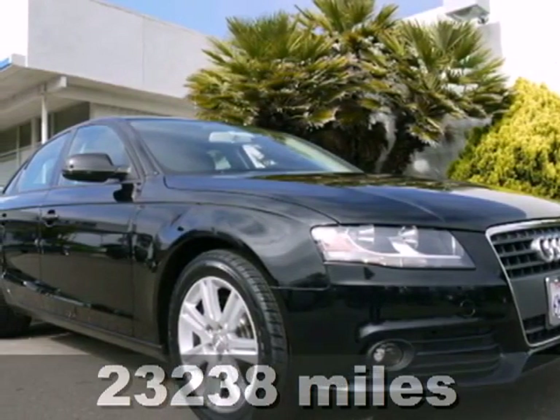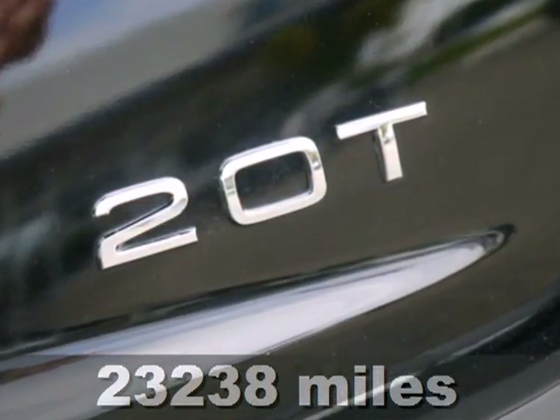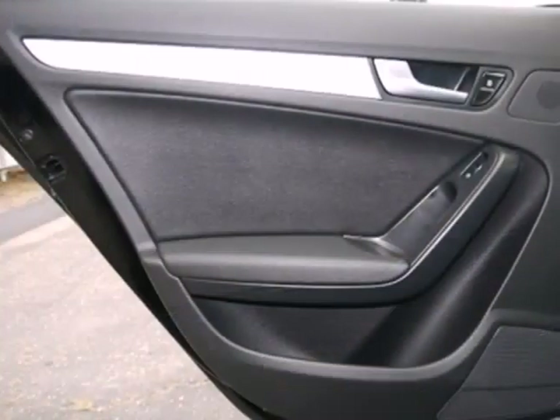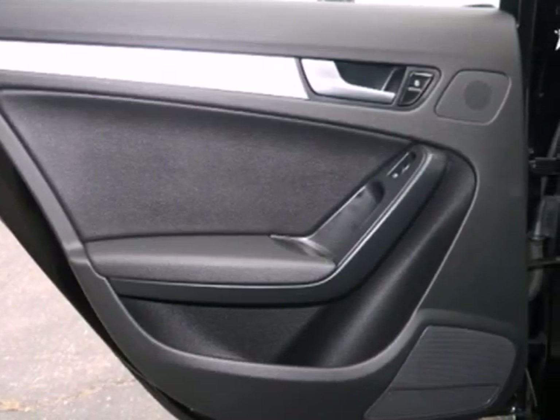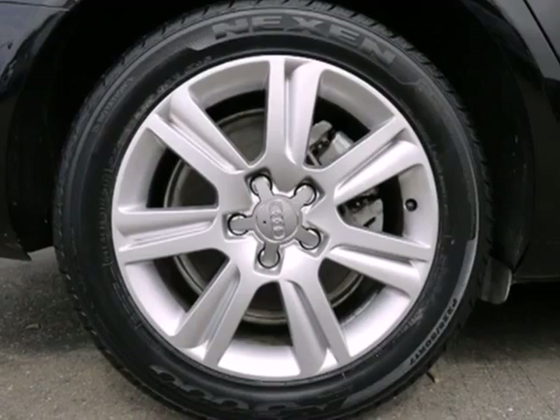Here's a 2011 Audi A4. Dare to compare it to any competitors with its stunning array of standard amenities like a tilt and telescopic steering wheel, electric speed proportional power steering, an anti-theft system and a tire pressure monitor.